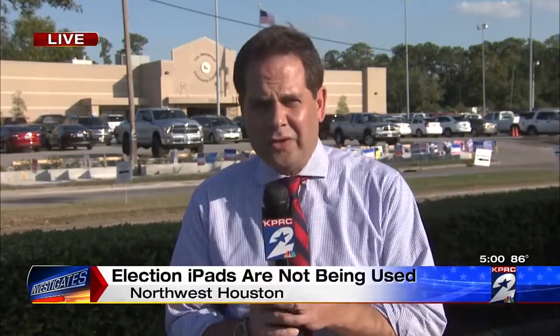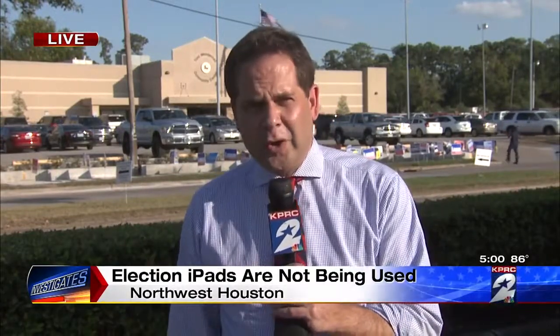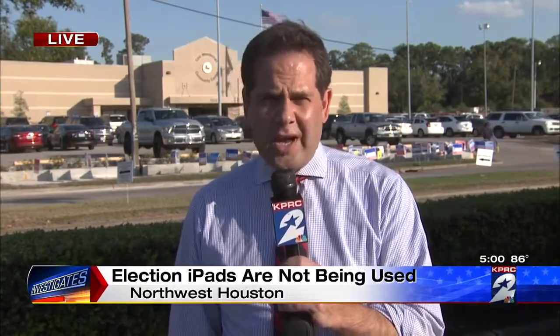Let me ask you a rhetorical question. Would you buy an iPad and then not open it, not use it in any fashion? Of course you wouldn't. But if you're a Harris County taxpayer, you've already done it thousands of times.